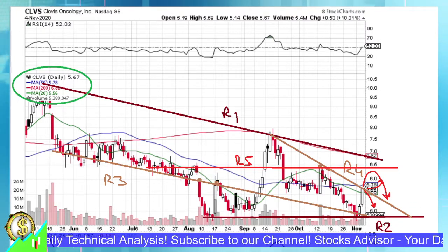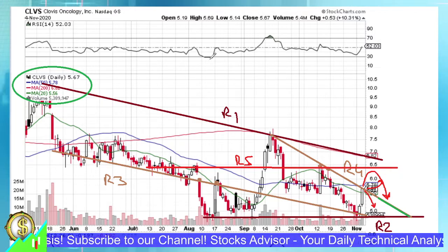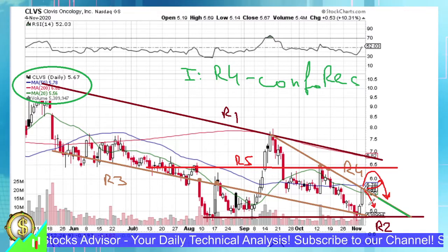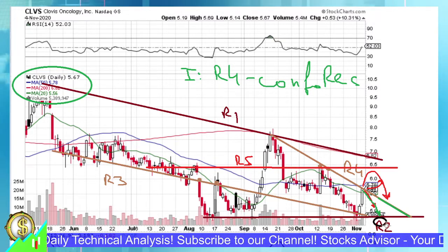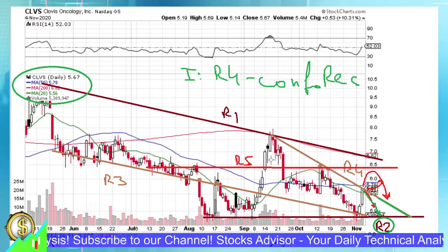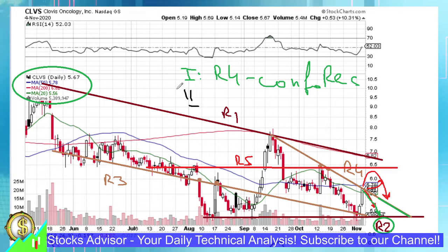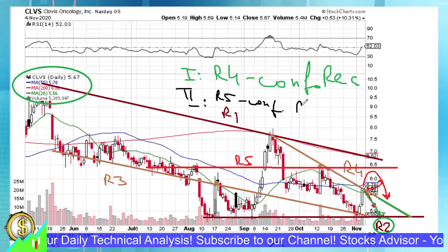If that scenario confirms, R4 will then work as a support line — shown in green. So those are the two scenarios. First scenario: if R4 is confirmed as resistance, we need to wait until we reach the R2 level — anything below R2 would be the buy entry for scenario one. Second scenario: if we pierce upward and go towards R5, and R5 works as resistance, then R4 will become a support line, and the entry will be in the vicinity of R4.